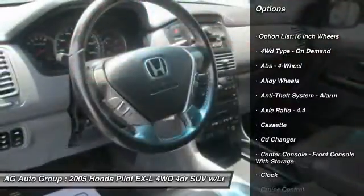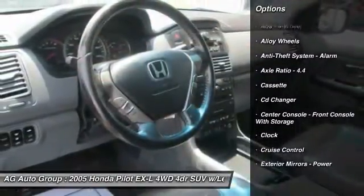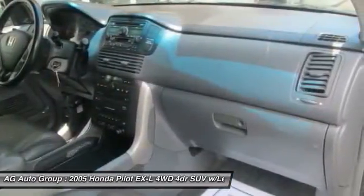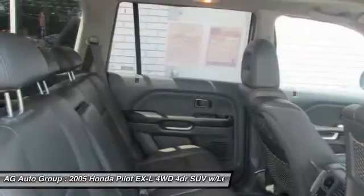Traction control. Power steering. Alloy wheels. Cruise control. AM FM stereo radio. Clock. Power windows. Tachometer. Privacy glass.